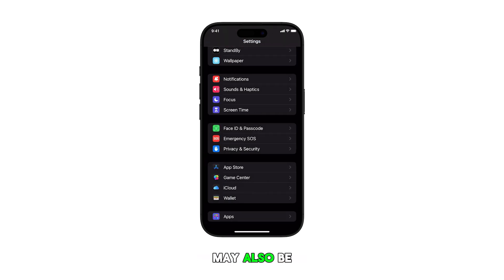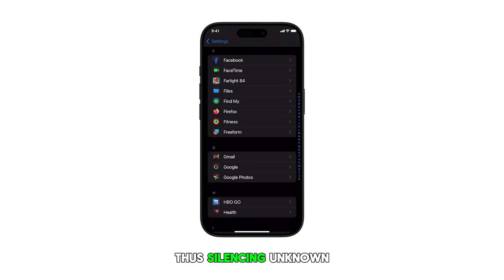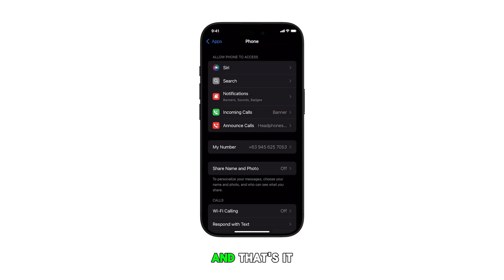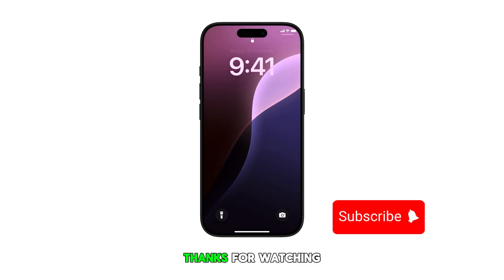Some spam calls may also be attempts to gather personal information. Thus, silencing unknown callers can help safeguard your privacy. And that's it. Please subscribe to this channel if you found this video helpful. Thanks for watching.